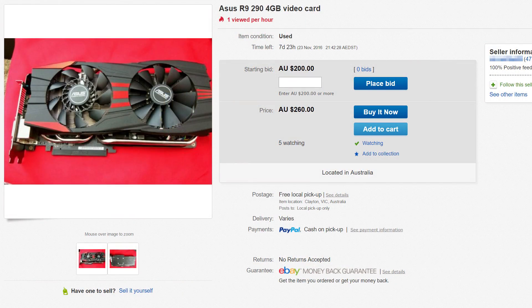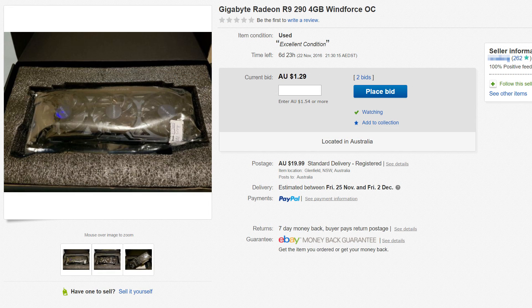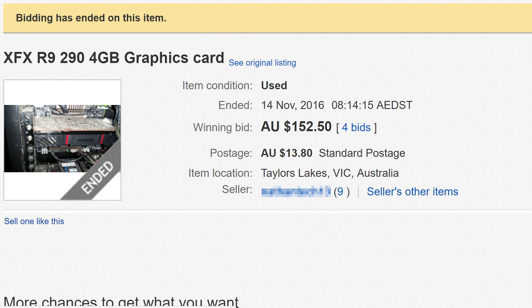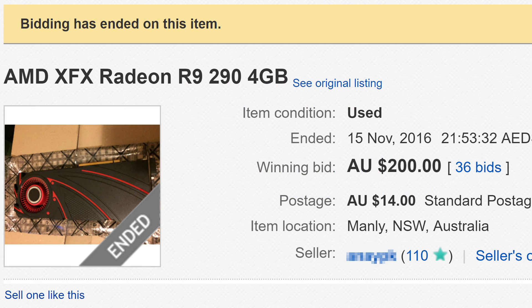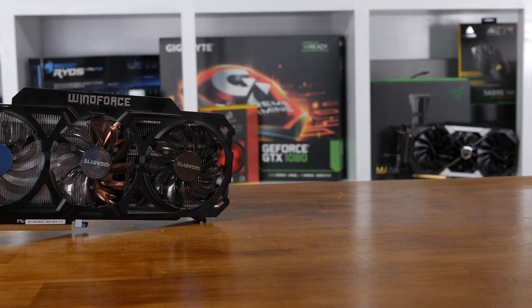Or is it? Recently, when doing a bit of poking around for secondhand deals on eBay and some PC forums, I noticed a few Radeon R9 290 graphics cards were going for what I felt were very, very low prices. Some sold for as little as $150 — and we are talking Australian dollars here. Hell, that's GTX 750 Ti money. Still, for the most part, the 290 seemed to be fetching around $200, and that's still very cheap for what is essentially an R9 390.